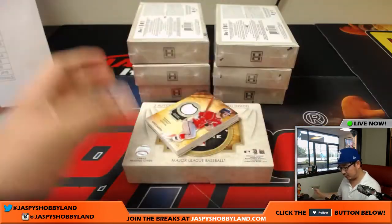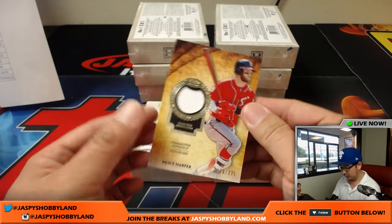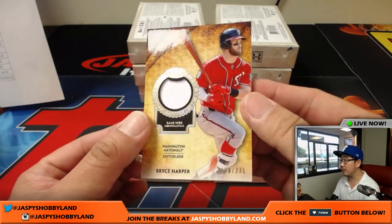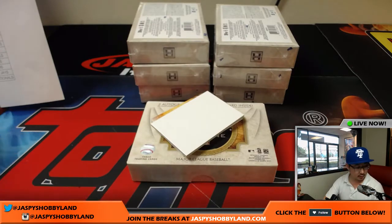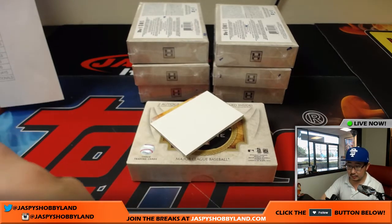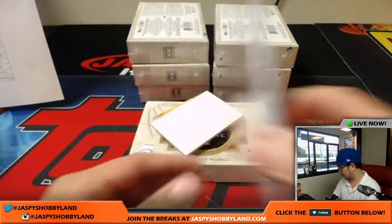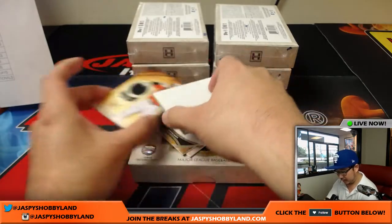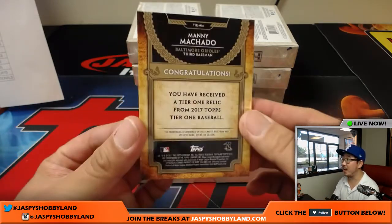Another box with four inside. First of all, there's Bryce Harper, 280 out of 331 — Game Used relic for the Nationals. There you go, Mayhall. Next one is an Oriole, 125 out of 331 — Manny Machado. That goes to California.